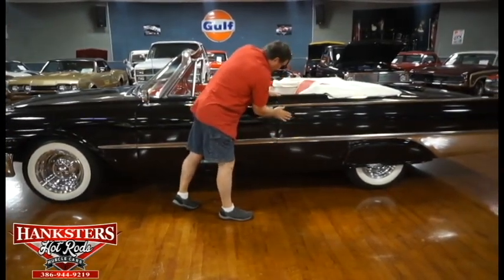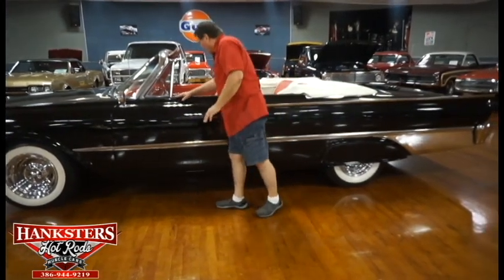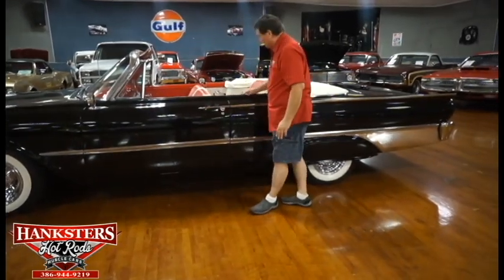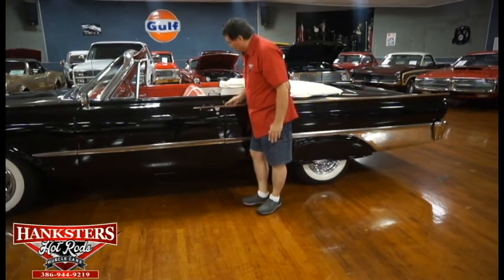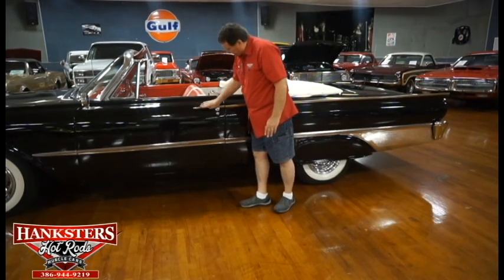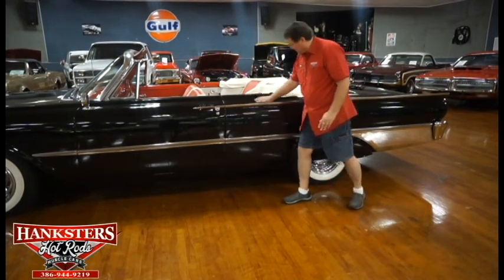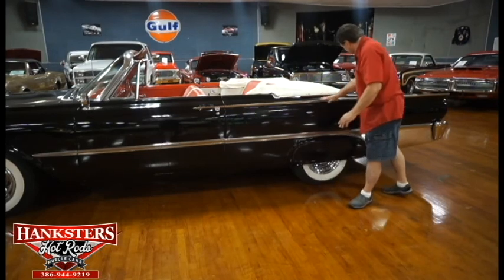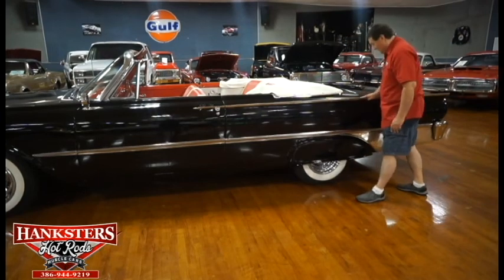Door to the rear quarter panel, absolutely as nice as you could ever hope for. The window wipes — or whiskers, fuzzies — really nice front and rear, in excellent condition. The chrome on the door handle is very, very nice, no pits or marks. Chrome on top of the fender — we'll have to do this in two parts, in geographic regions on this car, it's so long.